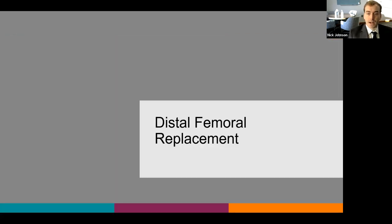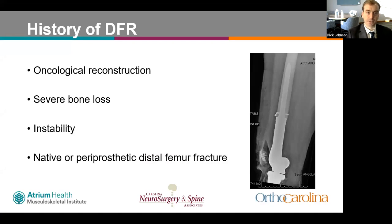Focusing now on distal femoral replacement: originally, the main indication was oncological reconstruction for tumors around the distal femur or proximal tibia. It has also been used in revision arthroplasty for severe bone loss or instability. More recently, it has become a good option for native or periprosthetic distal femoral fractures.